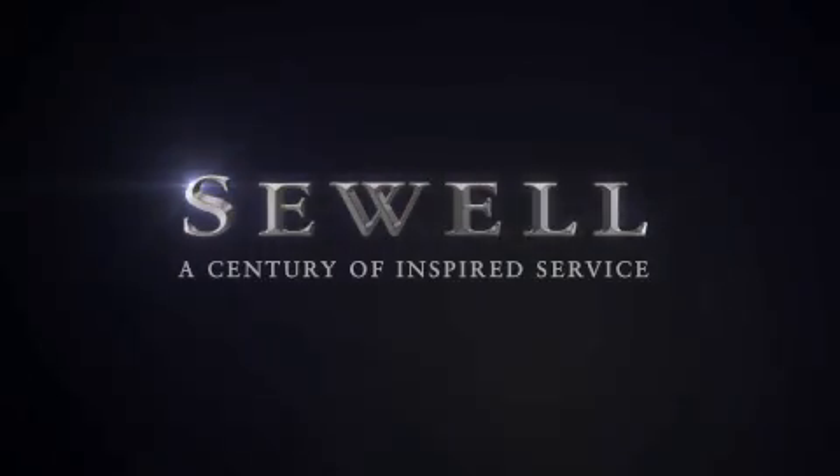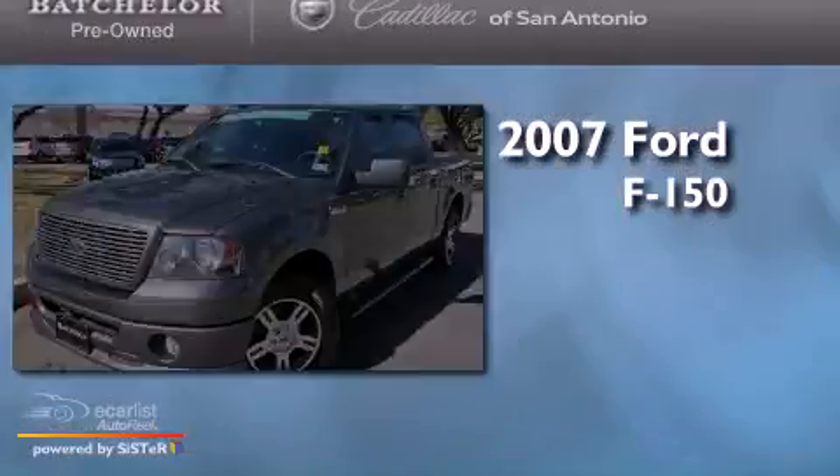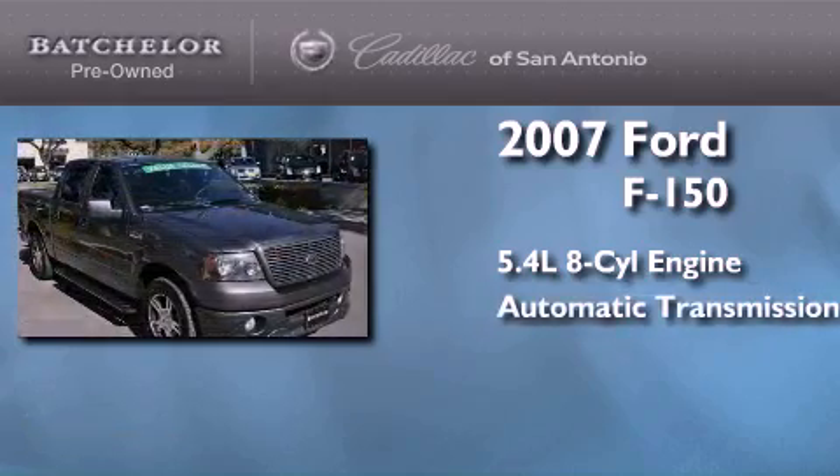Sewell, a century of inspired service. This is a 2007 Ford F-150. It features a 5.4 liter 8-cylinder engine and an automatic transmission.